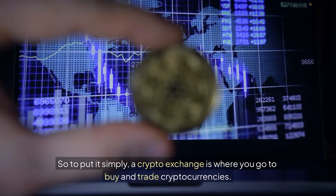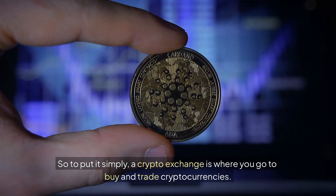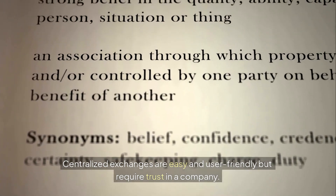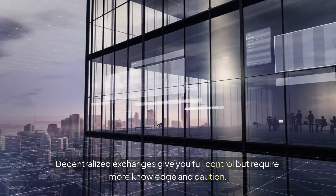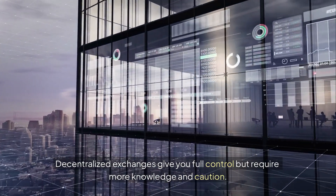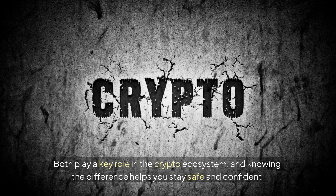So to put it simply, a crypto exchange is where you go to buy and trade cryptocurrencies. Centralized exchanges are easy and user-friendly, but require trust in a company. Decentralized exchanges give you full control, but require more knowledge and caution. Both play a key role in the crypto ecosystem, and knowing the difference helps you stay safe and confident.